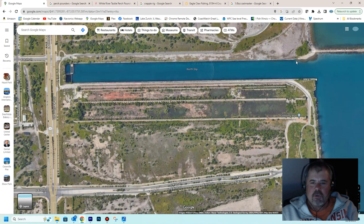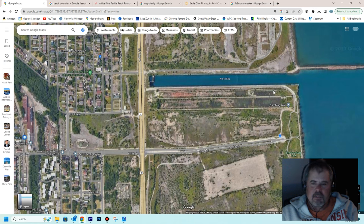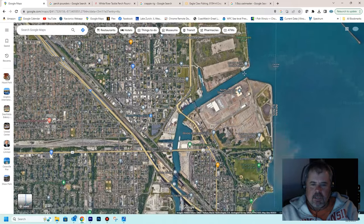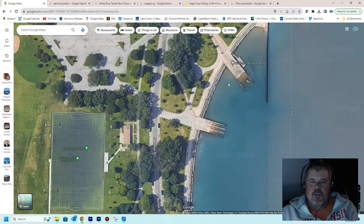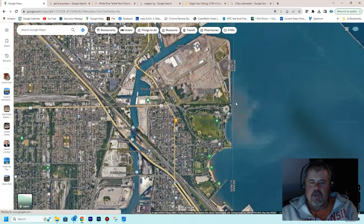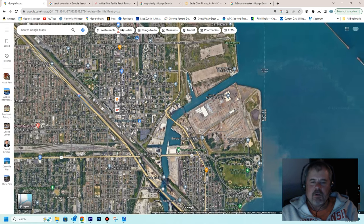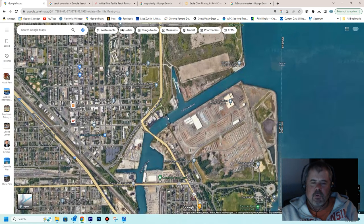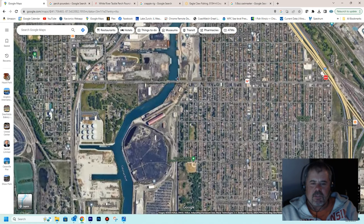The only legal way to really fish this slip is by boat. You can launch from a ramp in the Calumet River, or from the City of Chicago launch at 95th Street — it's going to be $28 no matter where you launch in the City of Chicago. I have not fished the Calumet River myself, but I see tons of reports on social media that boats in there catch perch consistently all fall and through the winter, throughout the whole river.